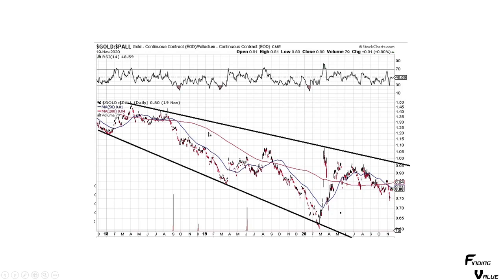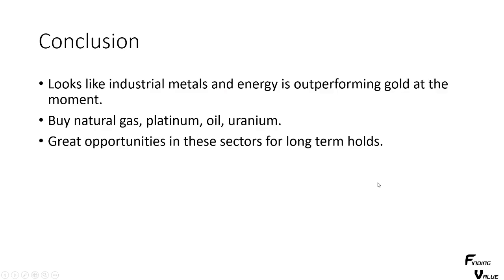Here is the gold to palladium ratio. You can see it's in this channel. It means that palladium is outperforming gold. Obviously if you've been watching the prices you're going to say, duh, but it's around 0.8. The conclusion here is that industrial metals and energy are outperforming gold at the moment, and I think they're going to continue to do so.